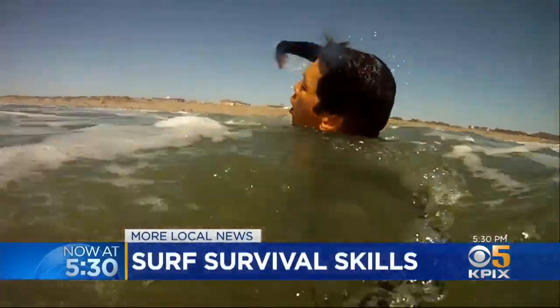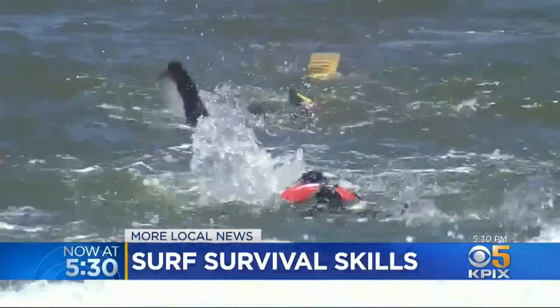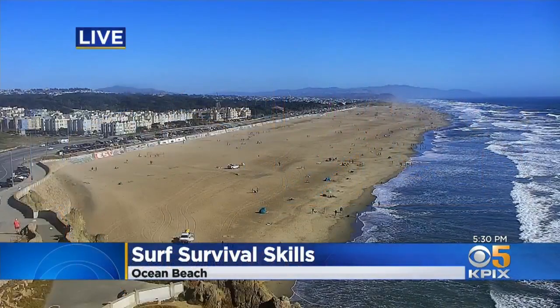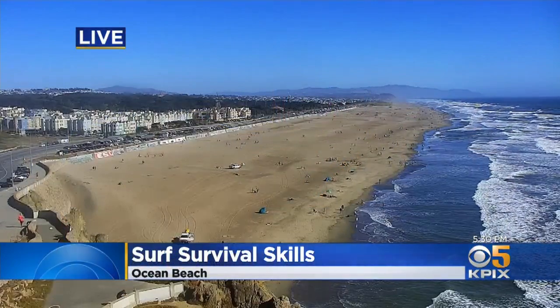A short time ago, we showed you how emergency teams train for water rescues. Now we're going to show you how to save yourself in dangerous surf conditions. Good evening, I'm Veronica De La Cruz, and I'm Ken Bassita. A little something different to start at 5:30 — some surf survival skills from our in-house expert. KPI X5 reporter Kenny Choi is an avid surfer, and this evening he's sharing what you can do if you find yourself in trouble.